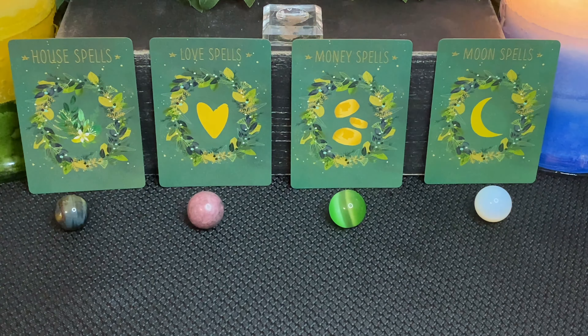Hello pile one. If you chose the green tiger's eye or cat's eye with the house spells, welcome to your reading. This reading is meant to help you consider other solutions to a problem or source of a problem that you may not have otherwise considered.